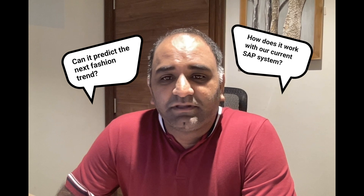Over the last few weeks, I've been bombarded with all sorts of customer questions when it comes to generative AI — from the bizarre, can it predict the next fashion trend, to the standard, how does it work with our current SAP system. This series aims to address these questions and more in a simple, digestible manner. Let's dive in.